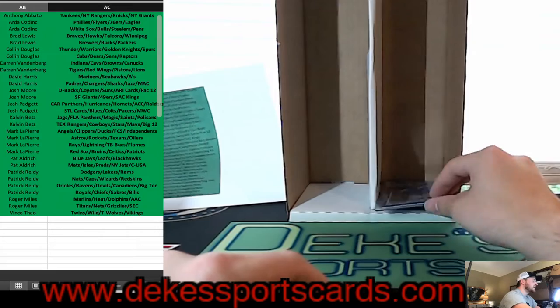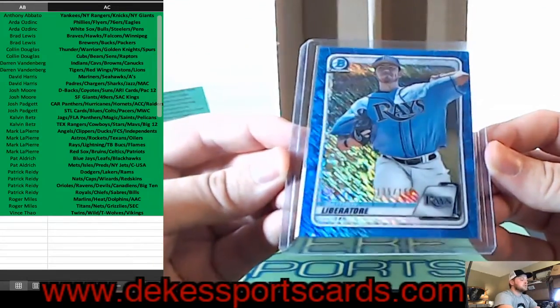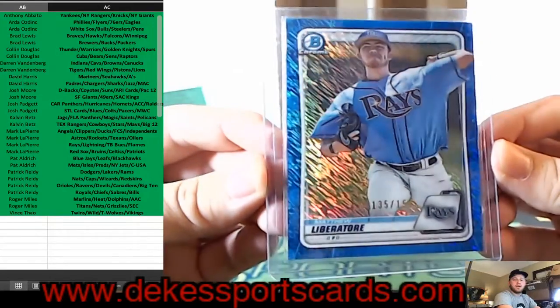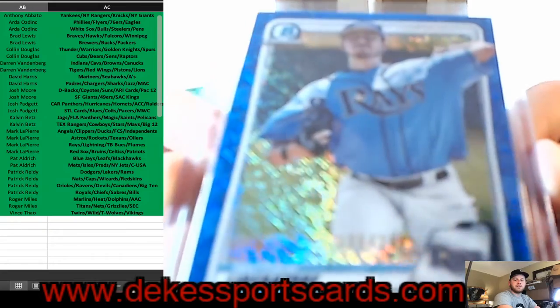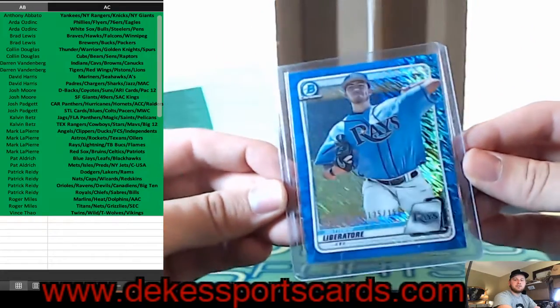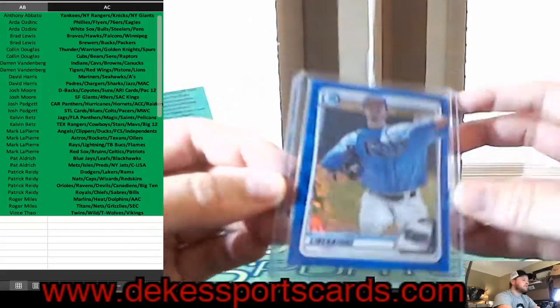For the Rays, a Matthew Liberatore — blue shimmer out of 150. I love how the blue shimmer looks — it's an awesome looking card.